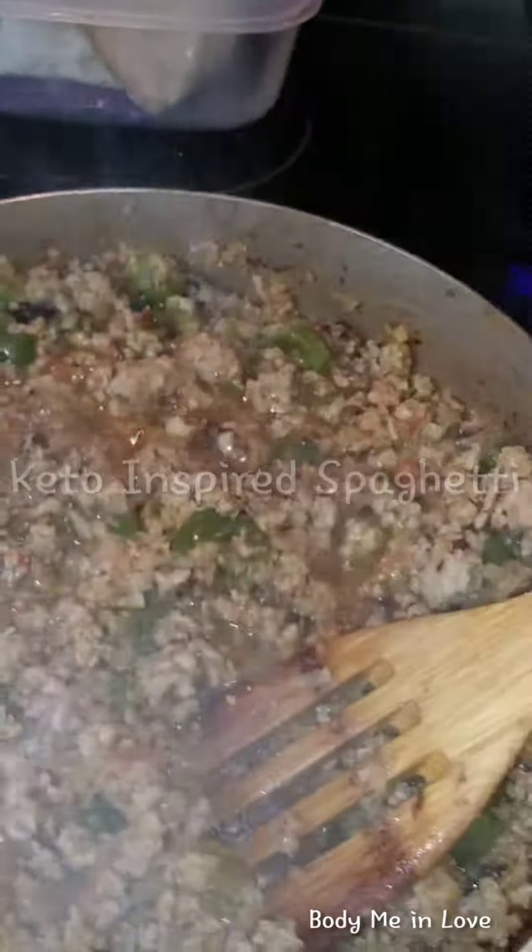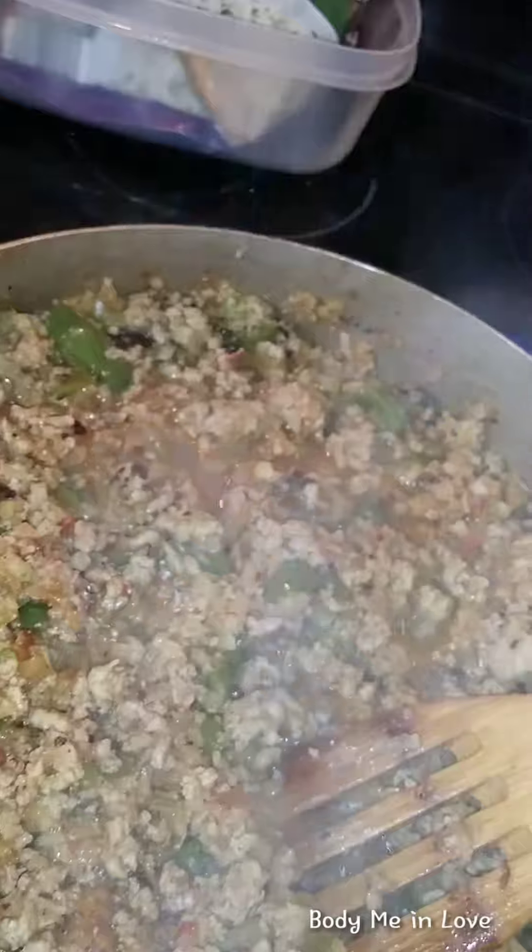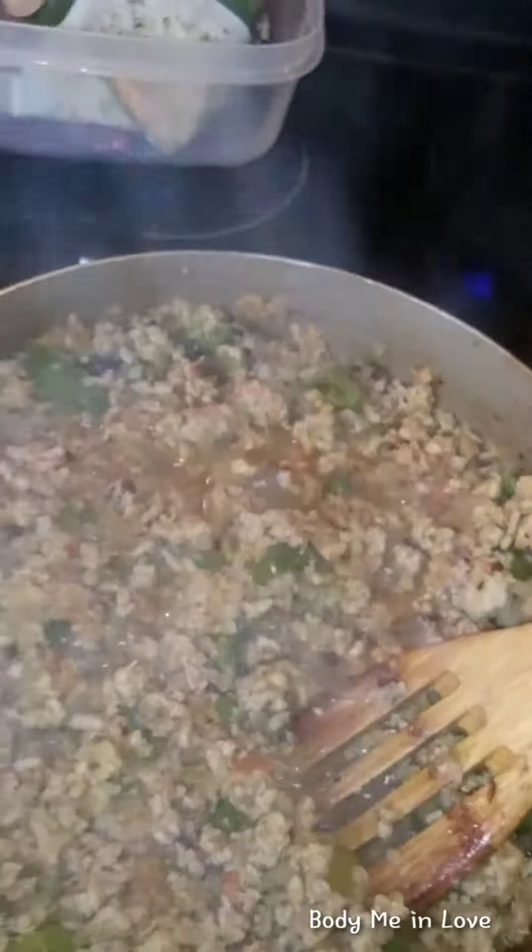I am making turkey spaghetti this evening. I have bell peppers, a few onions, and celery — I like celery, it gives it a nice little kick. I have a few tomatoes in there too, but because the meat has been cooking for a while, the tomatoes have dissolved but the flavor is still there.